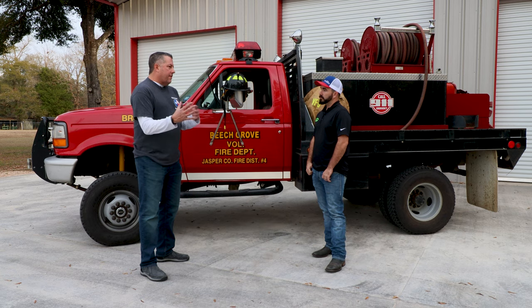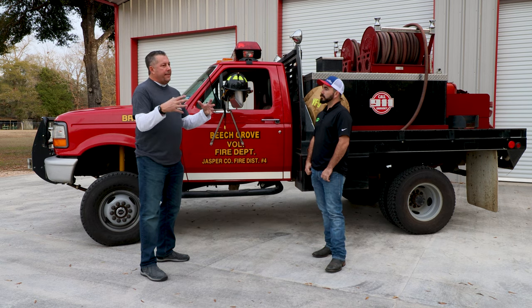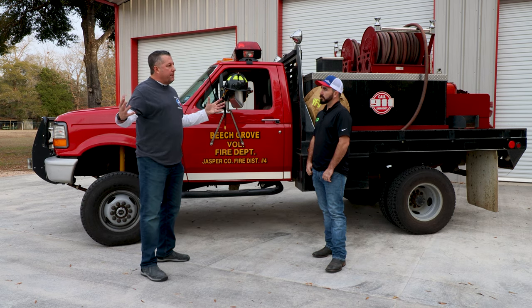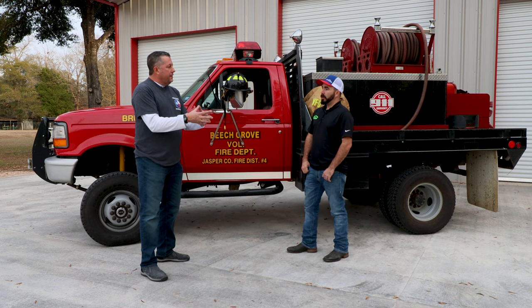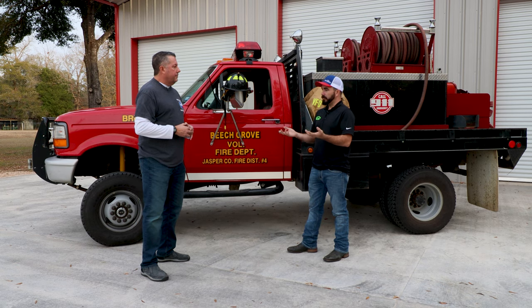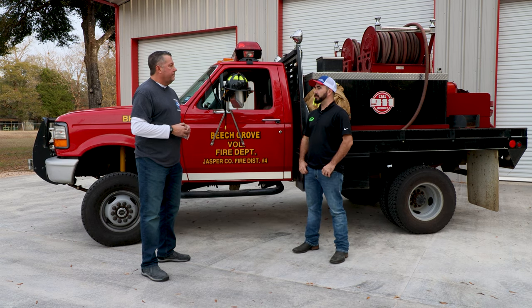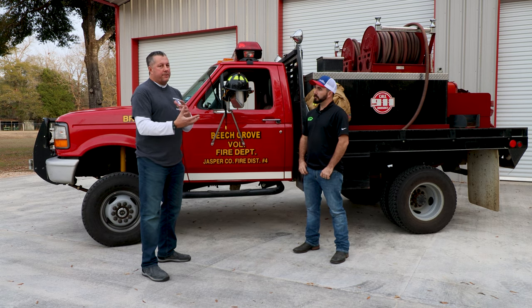One cool thing about volunteer fire departments in general is the variety of people that come together. It's not just people from this area — it's people from surrounding areas, other fire departments, other cities who see a need and want to contribute. You've got to have leaders, a command structure, workers, somebody that does the paperwork. It's not just putting the wet stuff on the red stuff and calling it a day. It takes a whole team to accomplish the end goal — saving lives and saving property.